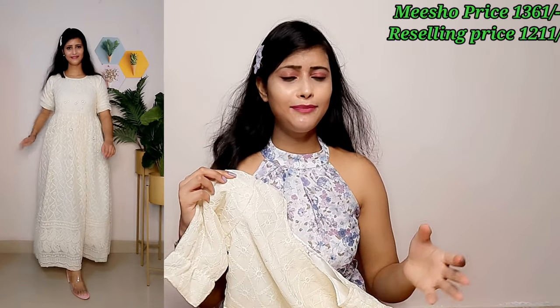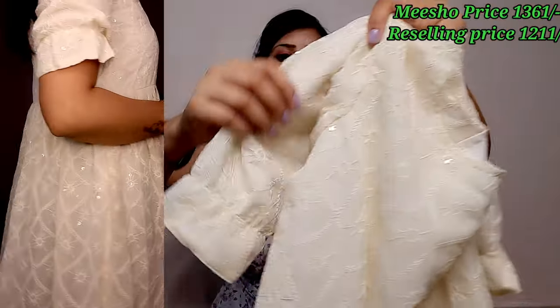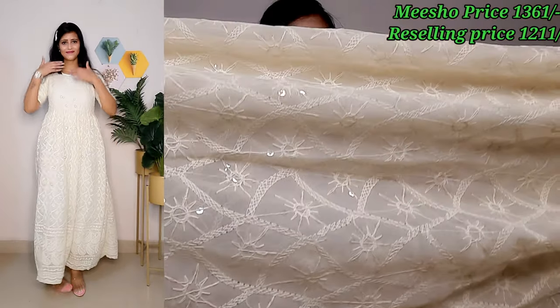This is a one-piece dress. You can see the full look — the length is good, you can see it goes below the knee, almost full length. If your height is short it may appear shorter. It is a full chikankari dress — you can see the chikankari work and embroidery. The sleeves are very nice with puff-style sleeves and a round neck. The quality is very good.